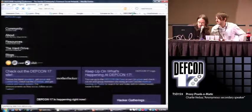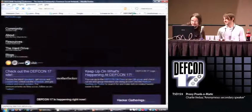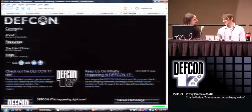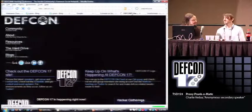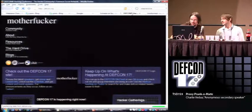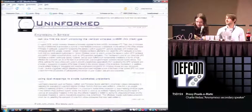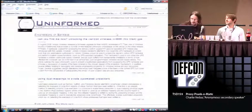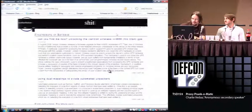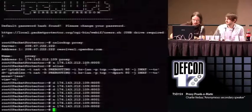Here's the full menagerie of swear words on the DEF CON site. We should have done Uninformed first because it's much faster, but you can see the menagerie of swear words.